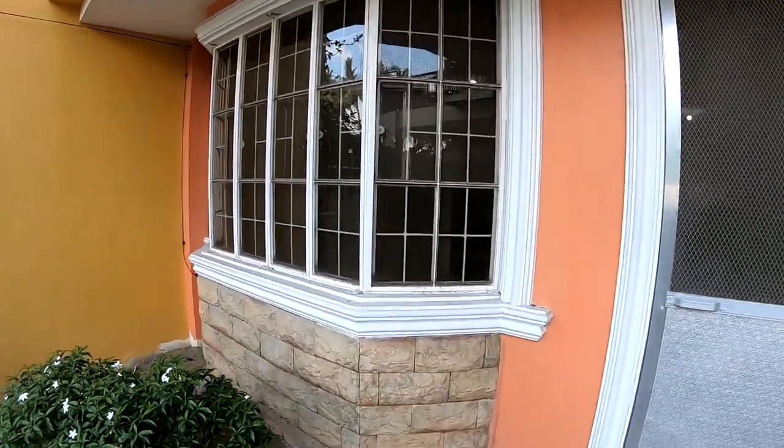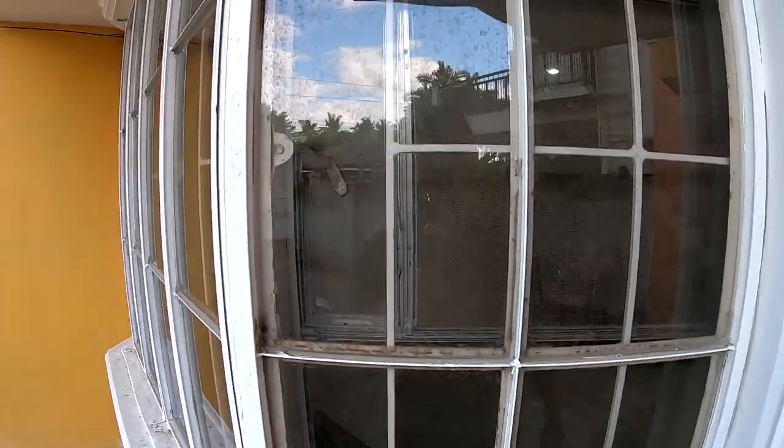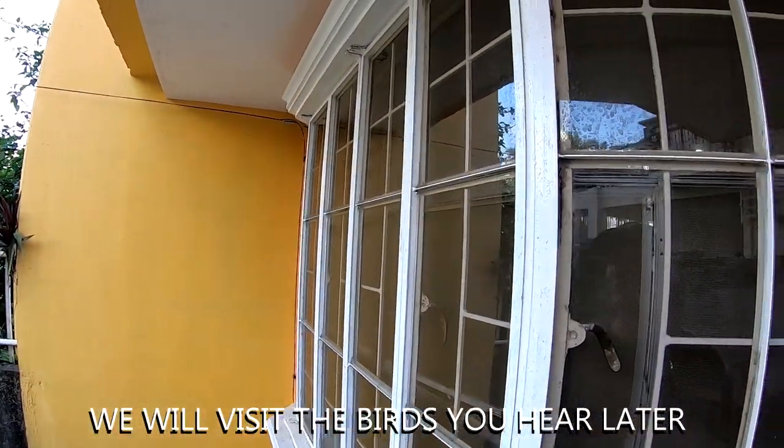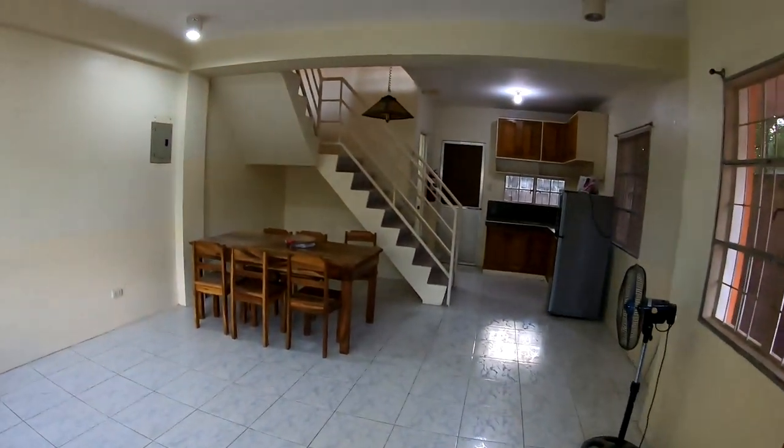The windows have built-in security grates and screens on the inside. These are solid windows, not jalousie windows, which are more difficult to hold air conditioning in.